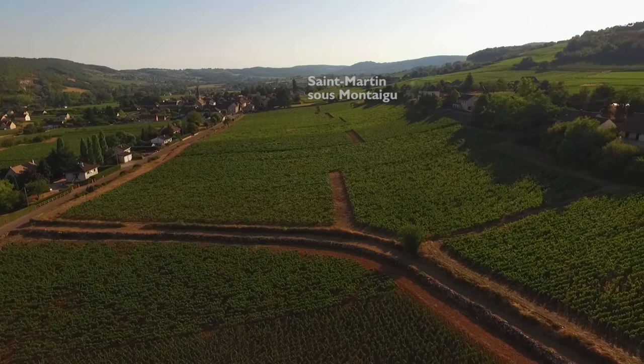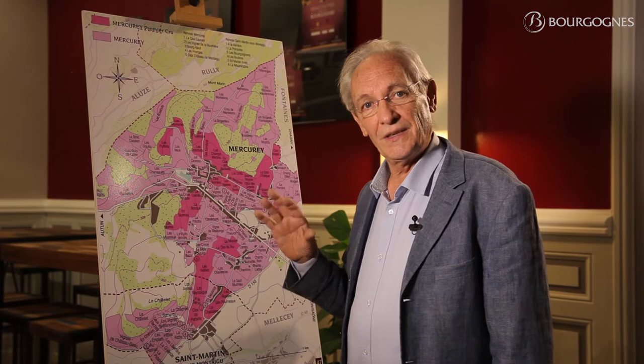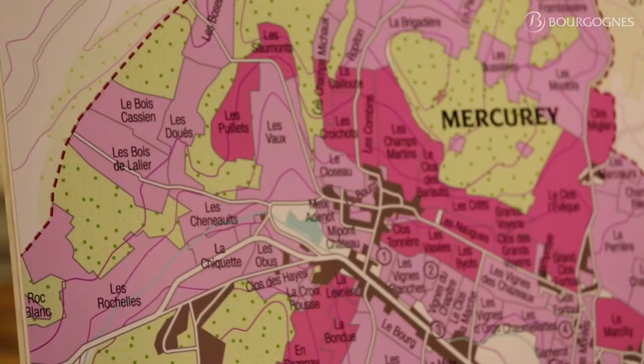The soils of the fourth family are made of clay. They are deep — over 1 meter 50 centimeters — and they have no limestone. They cover 70 hectares and include Le Bois Cassien, La Corvée, and Le Chloron.